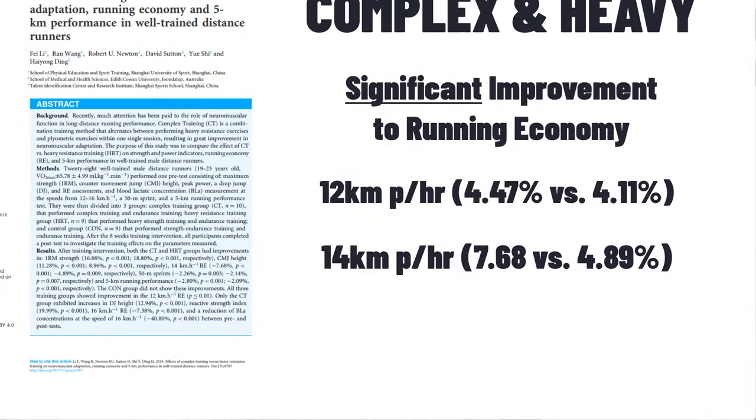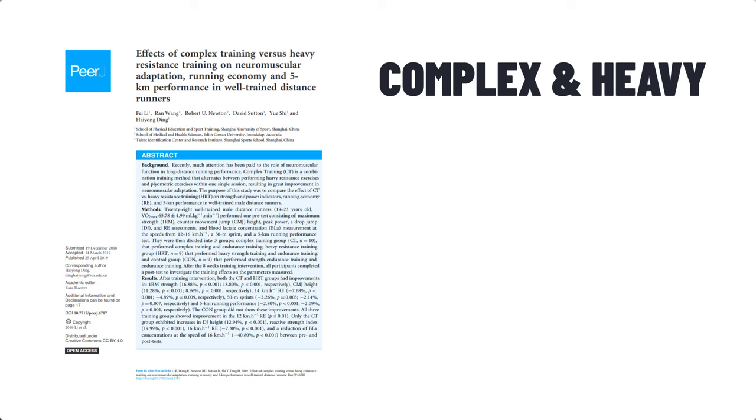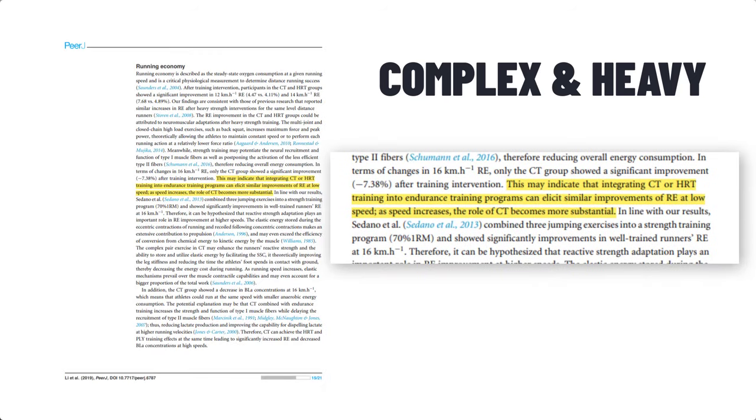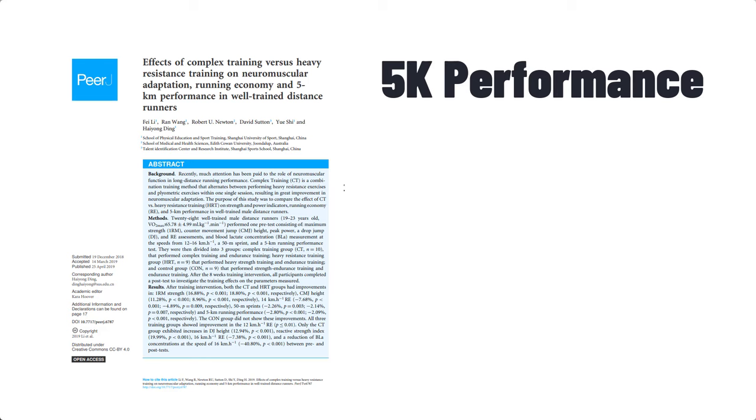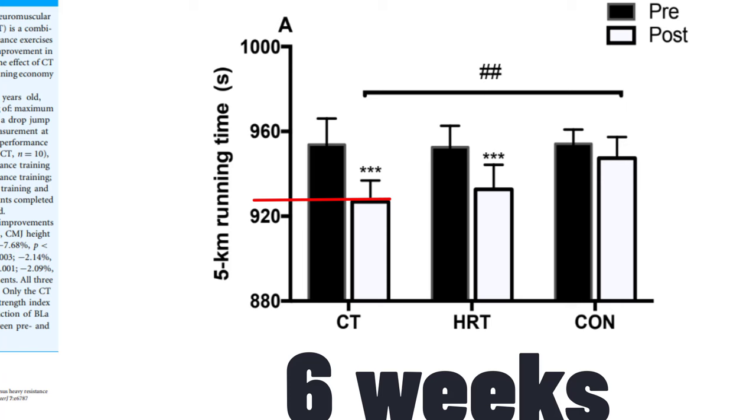Look at these results — an improvement of more than 4%. Let's not forget the legendary Nike Super Shoes advertising a benefit of only 3%. At higher speeds, around 16kph, only the Complex Group showed a significant improvement. The paper quoted: 'This may indicate that integrating Complex Training or Heavy Resistance Training can elicit similar improvements of running economy at low speed, but as the speed increases, the role of Complex Training becomes more substantial.' The 5k time trials revealed that both the Complex and Heavy Strength Groups showed a significant improvement in 5km running performance. In just 6 weeks without any other major changes in training, the runners in the Complex Group were averaging 30 seconds faster over 5k. We need to be careful when only discussing one paper, but similar effects have been seen in multiple studies and discussed comprehensively in respected textbooks.